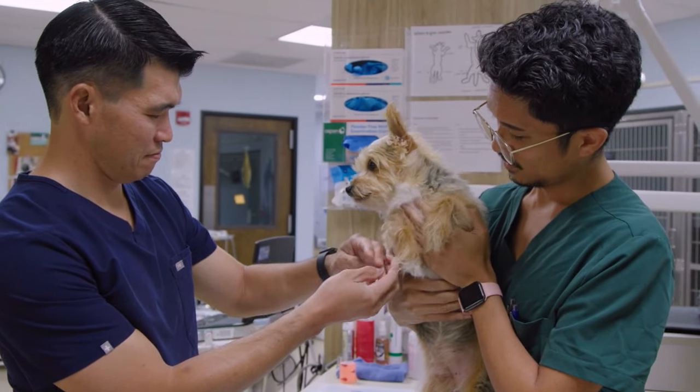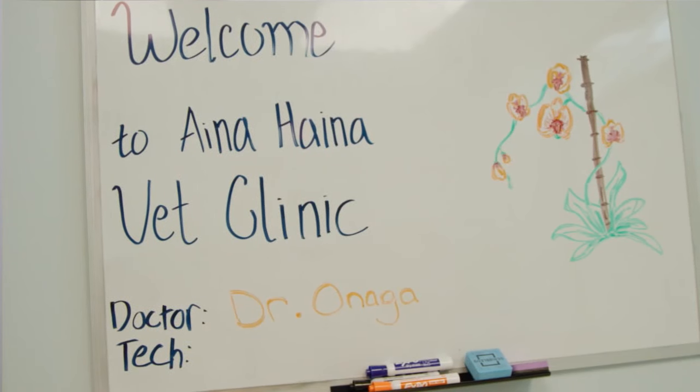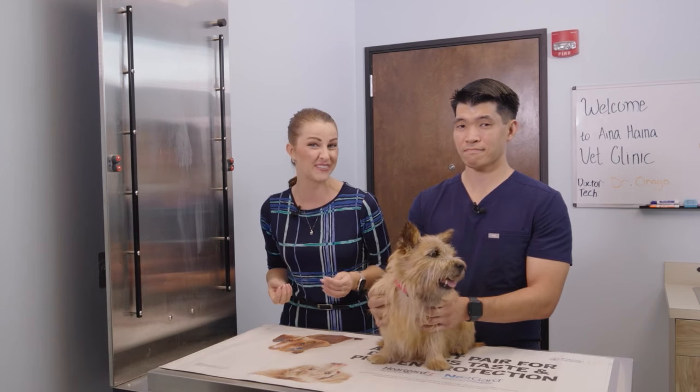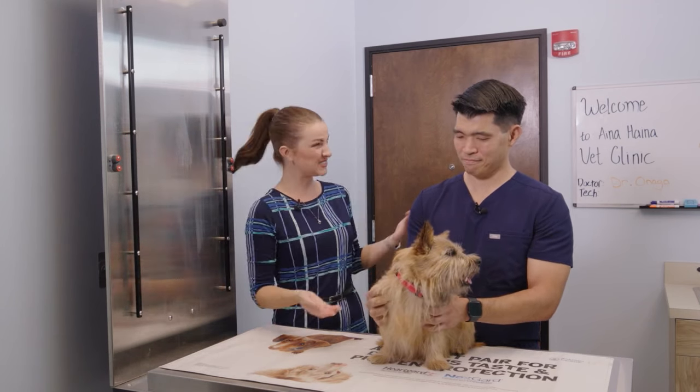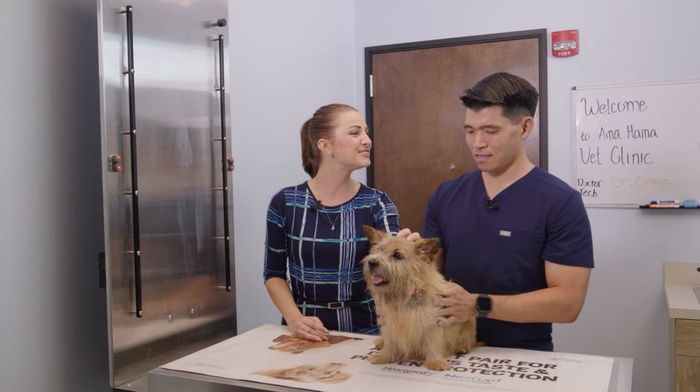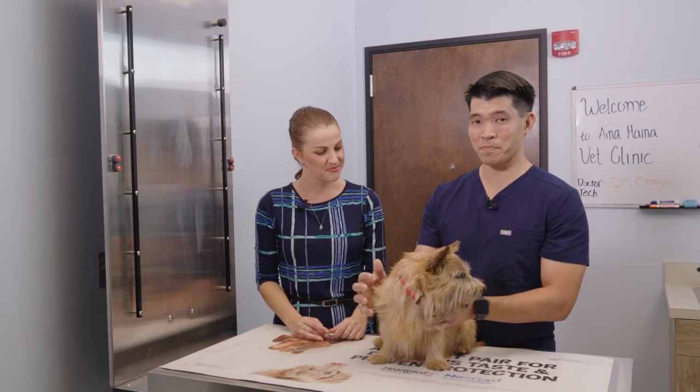Today is National Pet Day, and we're celebrating by heading to the Inaheina Veterinary Clinic. We're talking about common questions that pet owners have. To answer those questions, we're joined by Dr. Jonathan Onaga. Thank you for having me. And joining us today is my dog Maple — she's about five and a half years old and she's a Norwich Terrier.